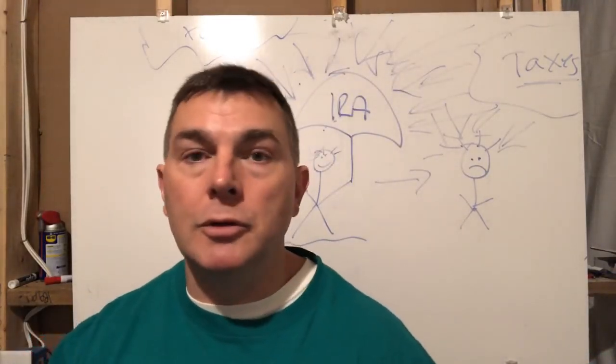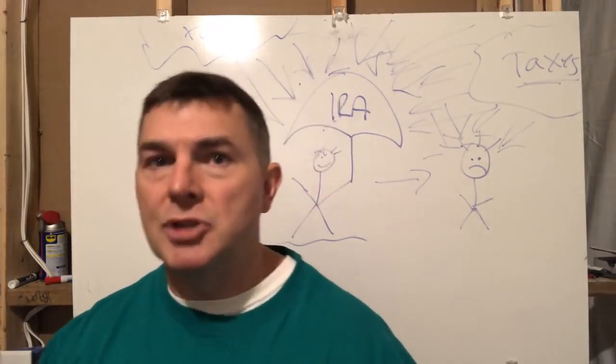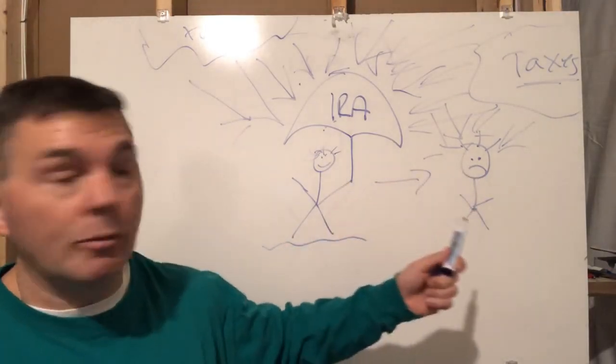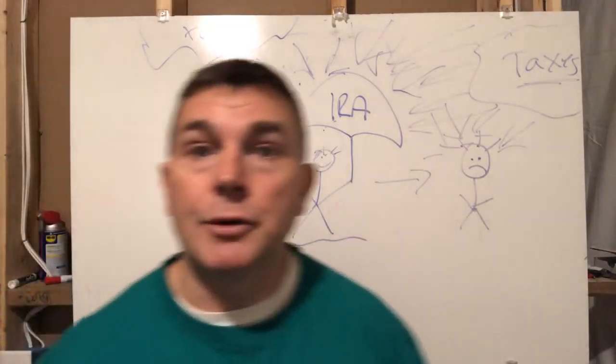If you've been following the YouTube channel or read my books, you know I love the Roth for sure — not in every circumstance, but generally speaking it's my default go-to. But either way, this situation will be you at some point. We'd rather have you pay taxes on the front end and have it be tax-free on the back end for sure.